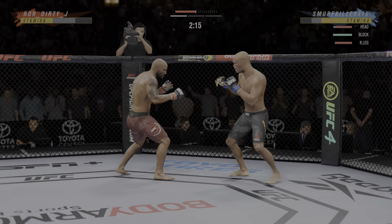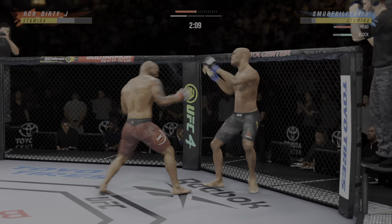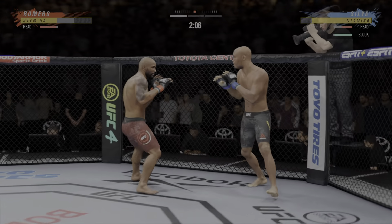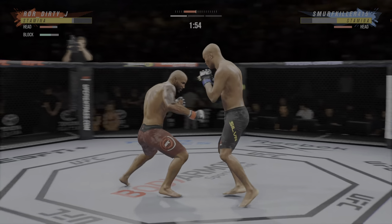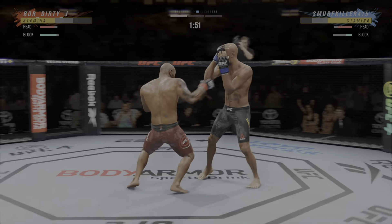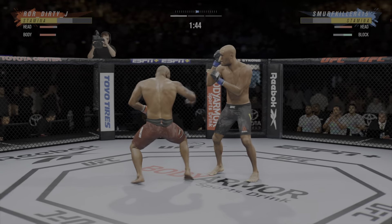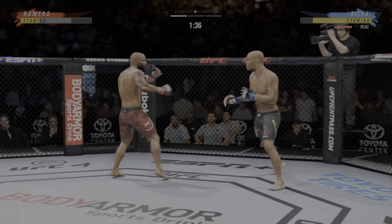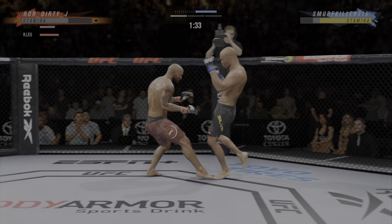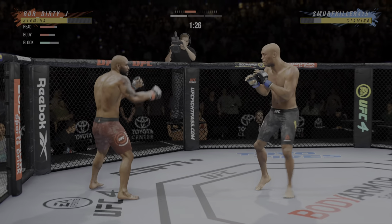Coming up next, a middleweight tilt between Yoel Romero and Anderson Silva. Ready. Ready to fight. All right, here we go with round one. Anderson Silva, Yoel Romero. And what a statement about Anderson Silva, that he's willing to take on a guy like Yoel Romero at this stage of his career.